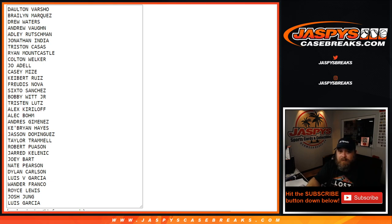Dalton Marshall, Braylon Marquez, Drew Waters, Andrew Vaughn, Adley Rushman, Jonathan India, Tristan Casas, Ryan Mountcastle, Colton Welker, Joe Adele, Casey Mize, Kiebert Ruiz, Freudis Nova, Sixto Sanchez, Bobby Witt Jr., Tristan Lutz, Alex Kirloff, Alec Bohm, Andres Jimenez, Kib Ryan Hayes, Jason Dominguez, Taylor Trammell, Robert Puason, Jared Kalanick, Joey Bart, Nate Pearson, Dylan Carlson, Luis V. Garcia, Wander Franco, Royce Lewis, Josh Jung, and Luis Garcia.